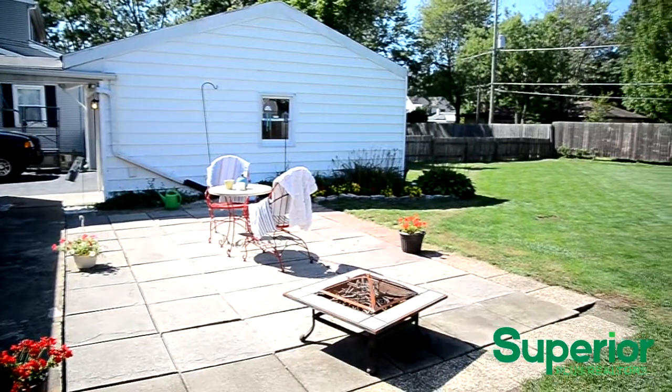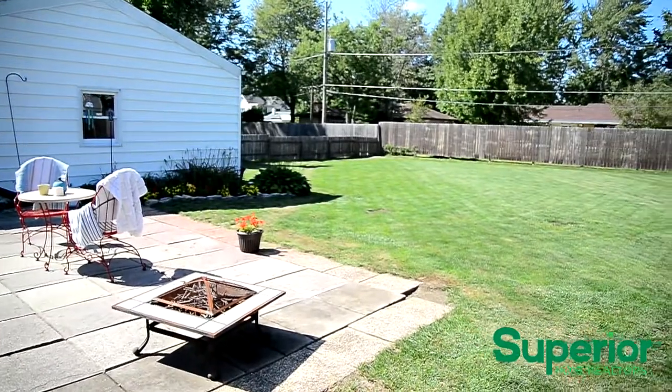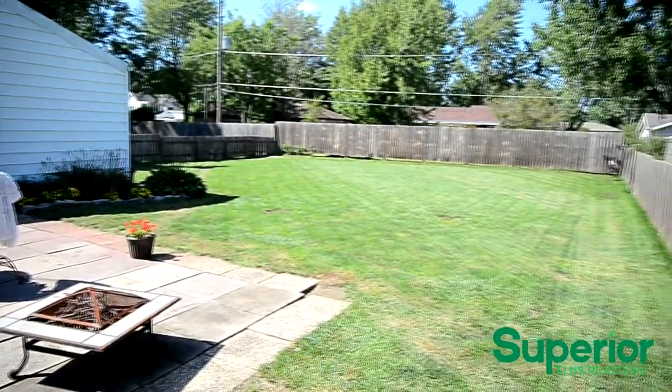The back of the home features a detached two car garage and a large patio that's perfect for entertaining or relaxing. It leads to the well sized, fenced in backyard.